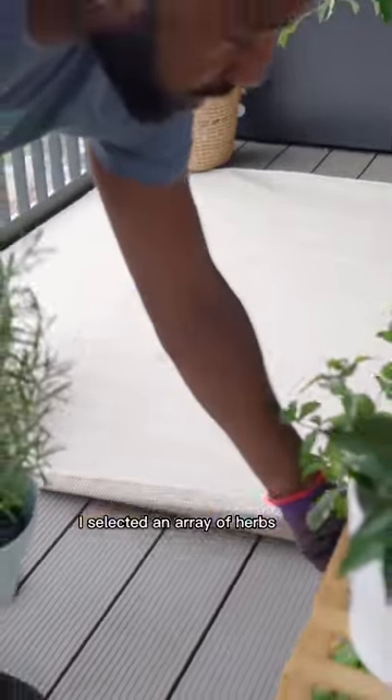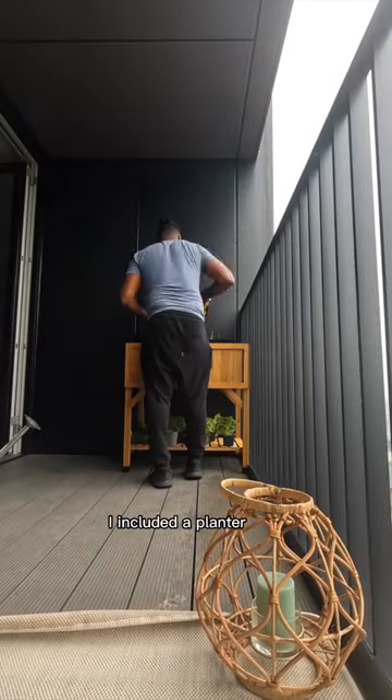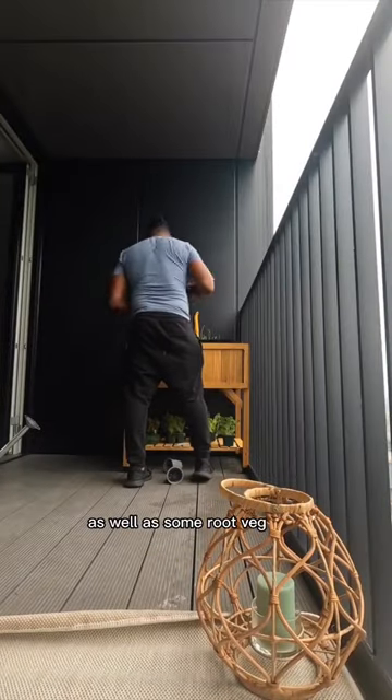I selected an array of herbs and dwarf varieties of fruit and veg to maximise on space. I included a planter so that the client can grow some leafy greens as well as some root veg.